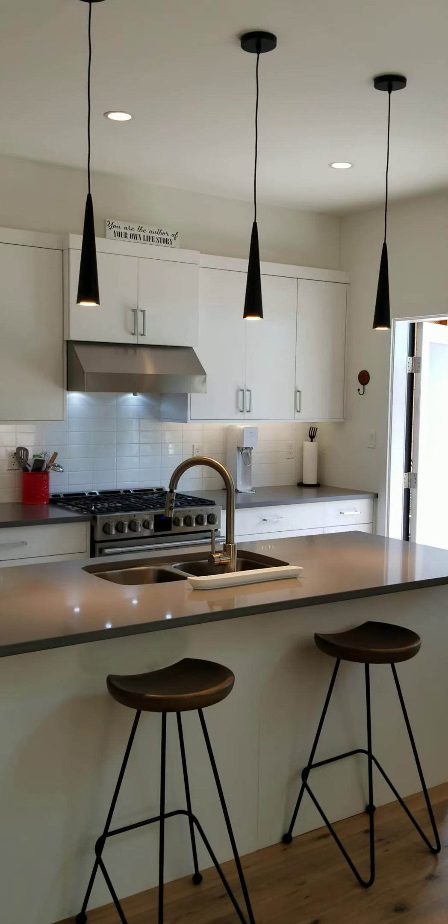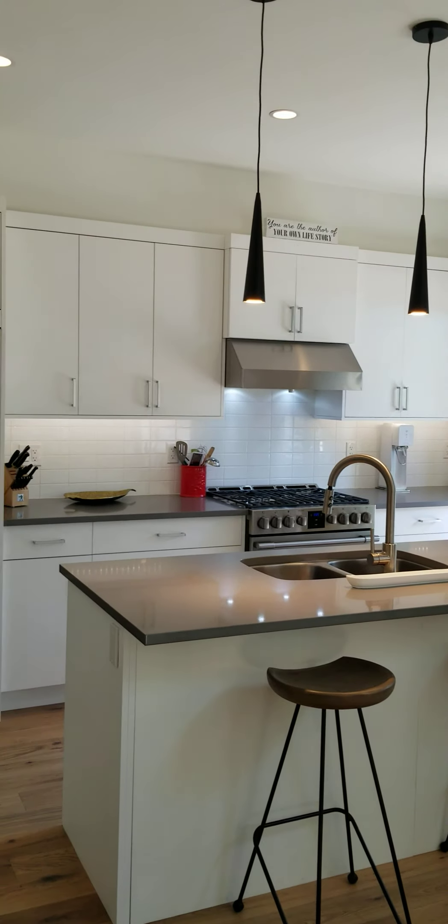The kitchen features a stainless steel gas range, quartz countertops, and a nice kitchen island.